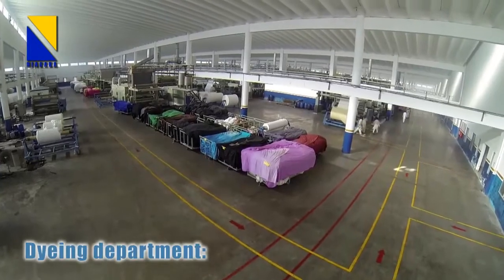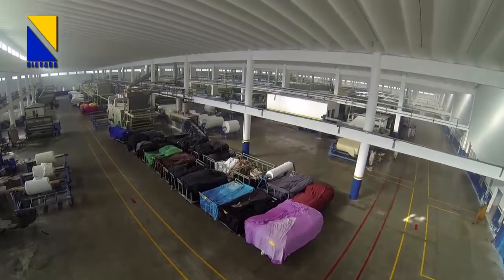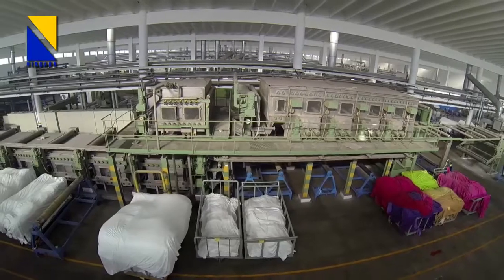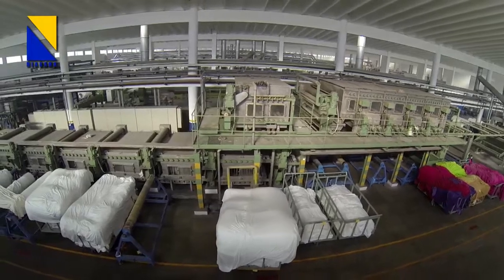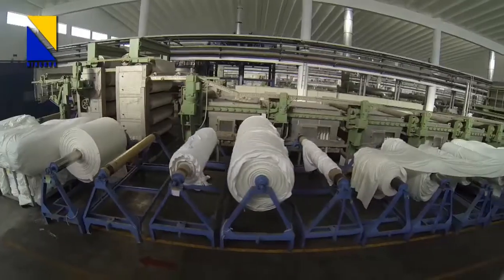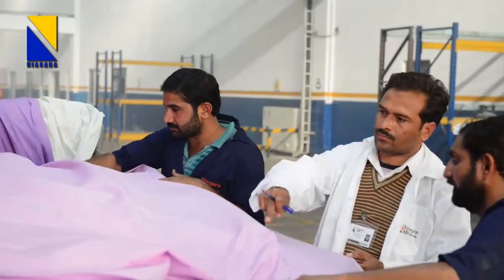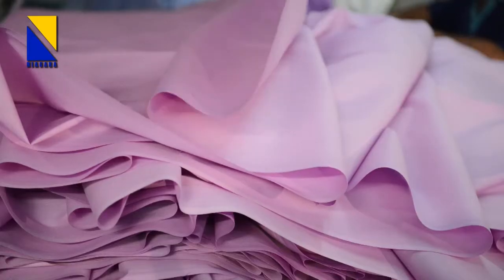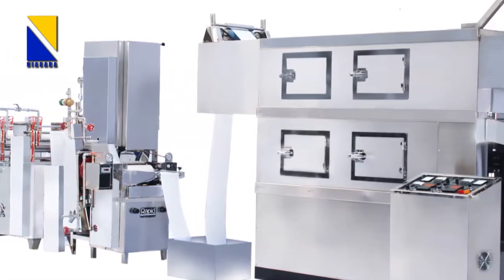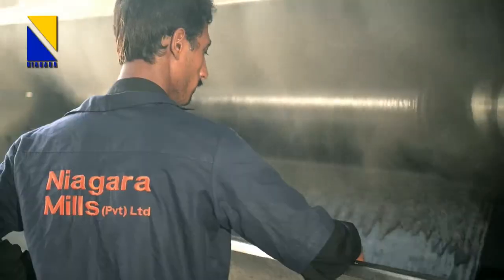The Dyeing Department of Niagara Mills has all the necessary equipment for exhaust, semi-continuous and continuous dyeing. For continuous dyeing, we have state-of-the-art machines like PadSteam Dyeing Range by Göhler of Germany and PadDry Thermosol Dyeing Range by Monforts of Germany. The two machines can be used separately or in combination to achieve dyeing by any procedure like PadDry Thermosol, PadSteam, PadDry PadSteam, PadMoist, etc.